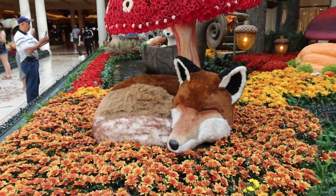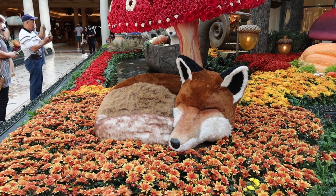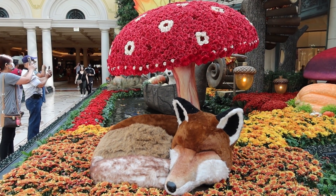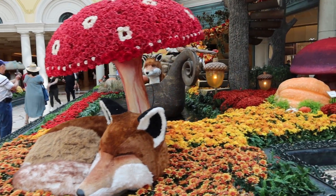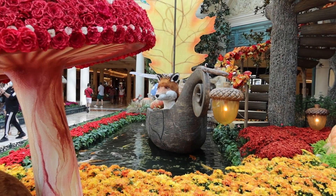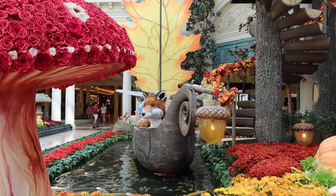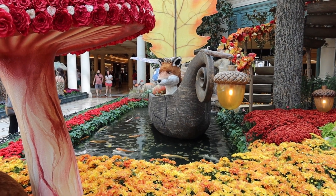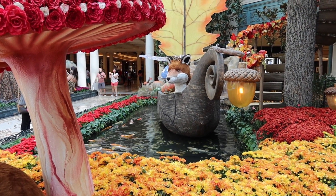We've got this sleeping fox that we saw from the tree trunk as we came in, resting underneath this toadstool mushroom. Another angle of the fox, and there's a fox in the boat in the koi pond.